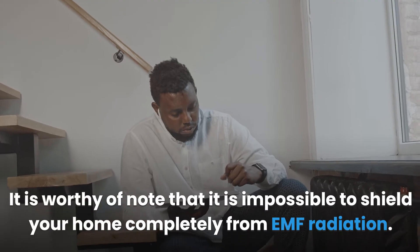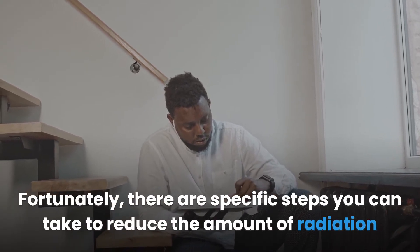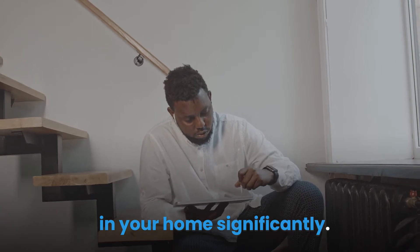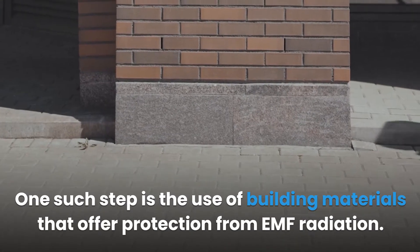It is worthy of note that it is impossible to shield your home completely from EMF radiation. Fortunately, there are specific steps you can take to reduce the amount of radiation in your home significantly. One such step is the use of building materials that offer protection from EMF radiation.